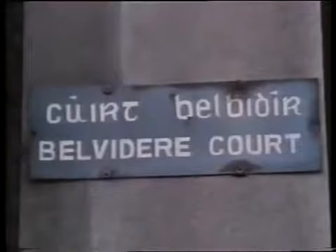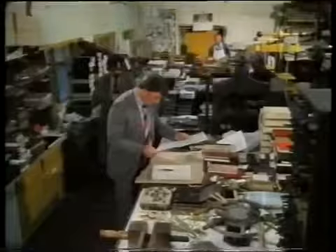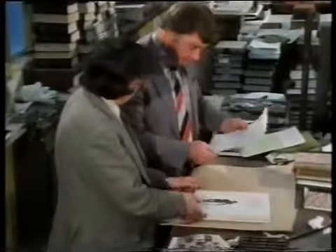Up on the north side of Dublin, behind Mount Joy Square in Belvedere Court, is the workshop of John Newman and Son, craft bookbinders. John Newman is the owner and head of the firm, and Des Breen is the general manager in charge of the craft binding division.